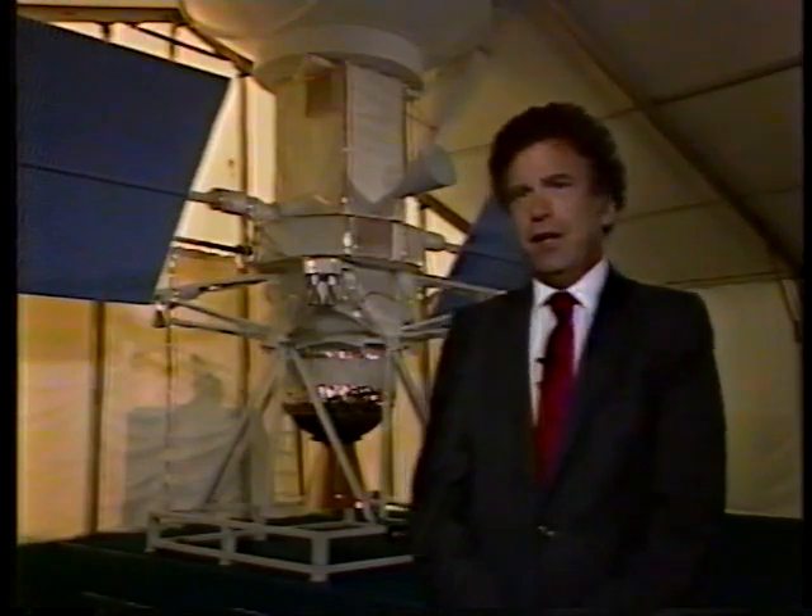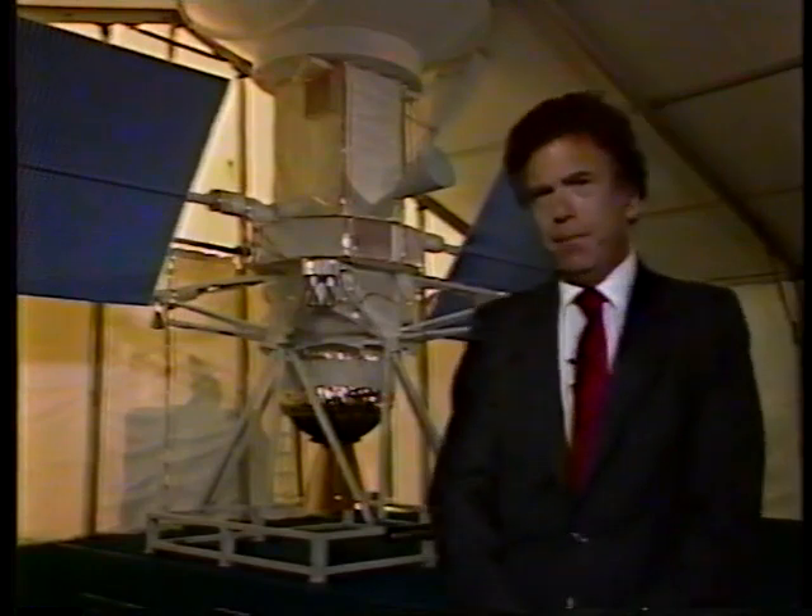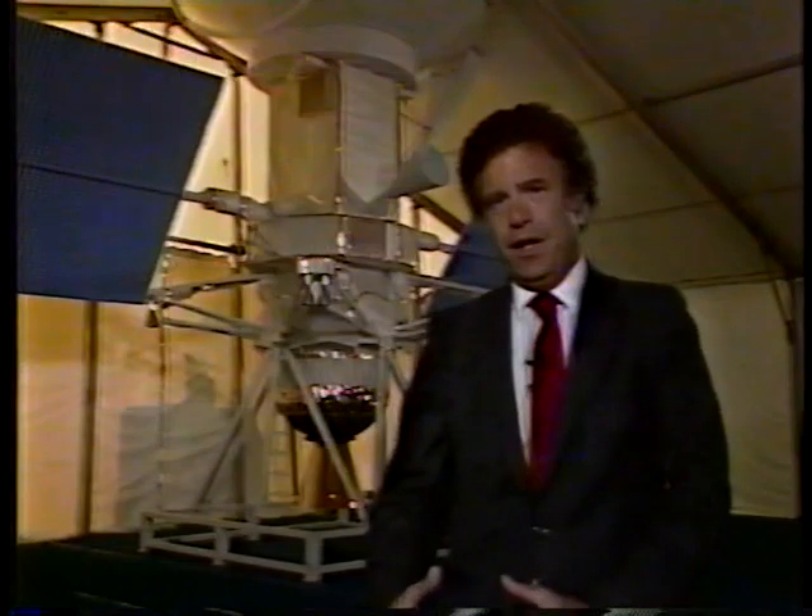Good morning, sir. Good morning. Can you first explain how Magellan is going to get to Venus once they get it out of the cargo bay? Well, tonight, after they get it out of the cargo bay, the rocket motor at the bottom of this mock-up will deploy the spacecraft onto an interplanetary trajectory, firing it out of Earth orbit to Venus.